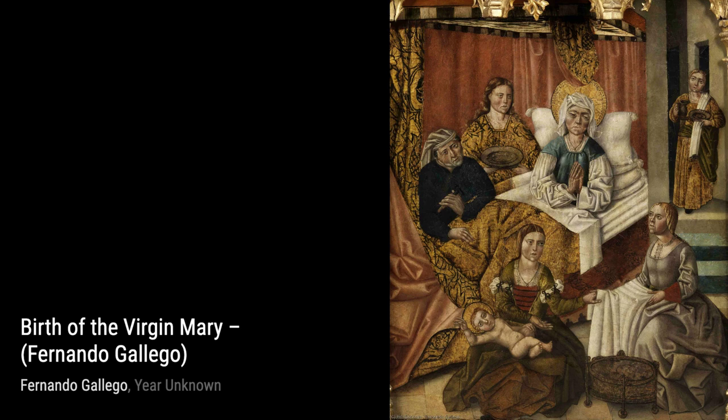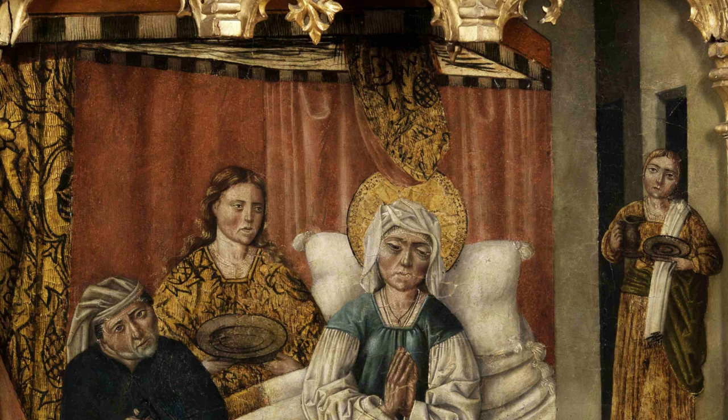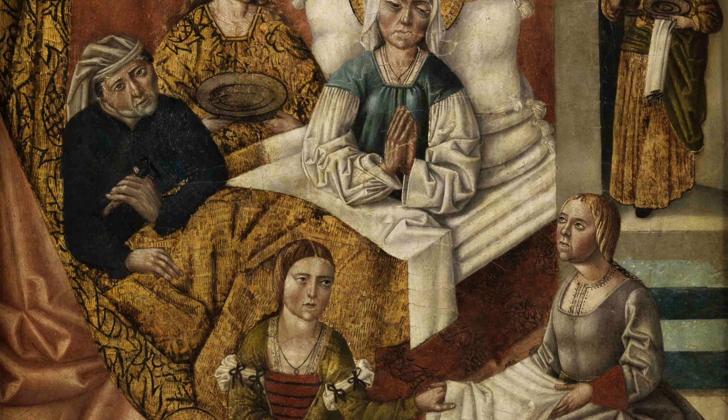Hey there, art lovers. Welcome back to VisArt, the channel where we dive deep into the world of artists and their incredible artworks. Today, we're going to explore the captivating works of Fernando Gallego, a talented Castellan painter known for his Hispano-Flemish style.